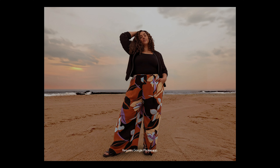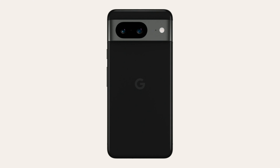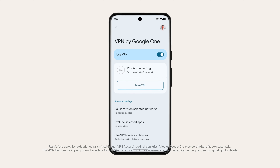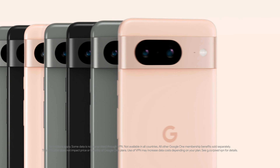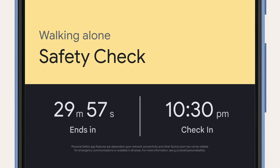While you're out there taking great pics, Titan M2, Tensor G3, and a built-in VPN help keep your info secure. And Safety Check has your back — turn it on, then we'll text emergency contacts if you can't tap in.